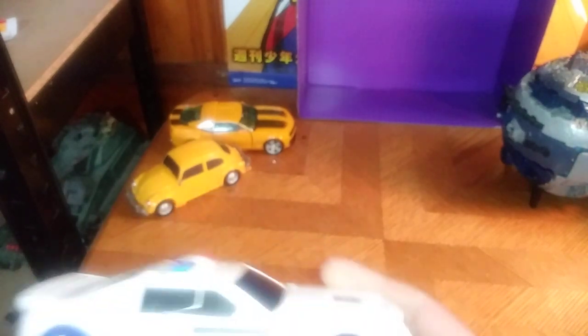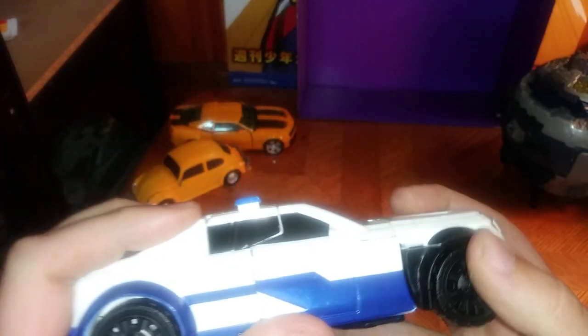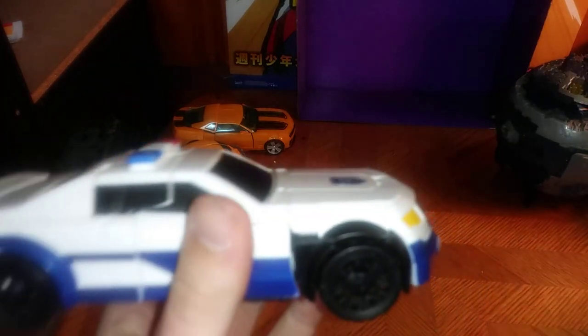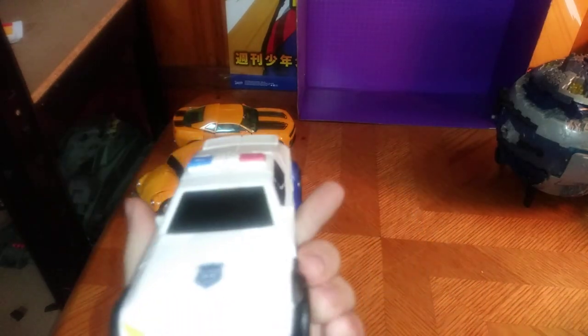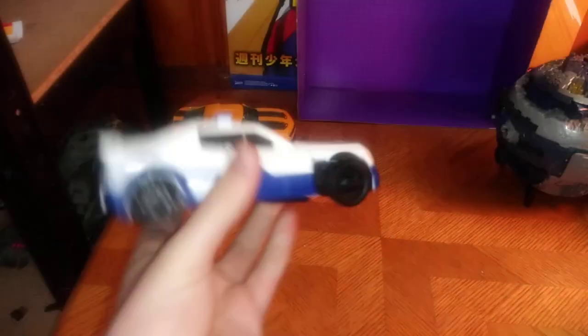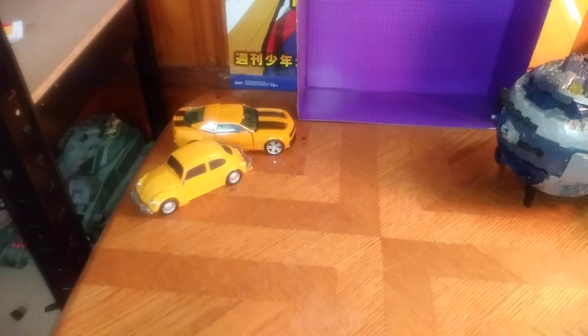Next on the figure list: Cyber Battalion Autobot Prowl. And he is an awesome police car — ain't that awesome. I will review this on this channel, for sure.